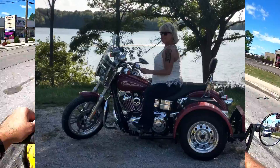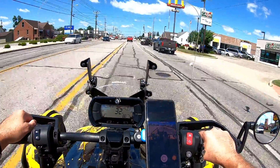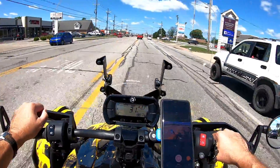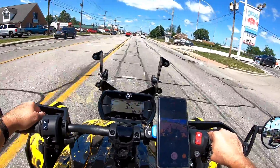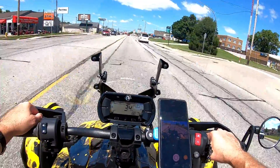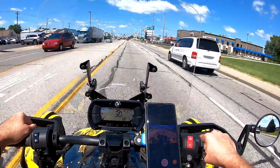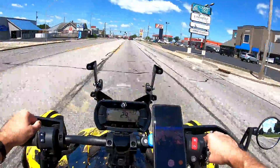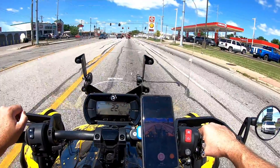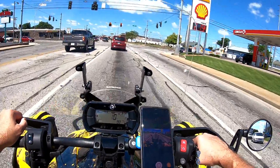Not too long after that she had her permit and we started trying to train her on it, but she had trouble with the clutch. She has arthritis — I didn't think of that when we were buying it. I thought it'd be a little bit easier for her to pull in the clutch. Also the trike didn't have a reverse, so if she got in a tight spot she might be able to tippy-toe it out, but she couldn't hardly budge the bike. It turned out the bike was just too much for her to handle.